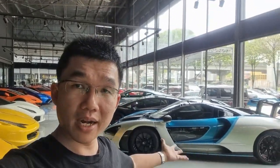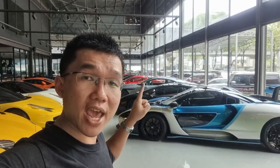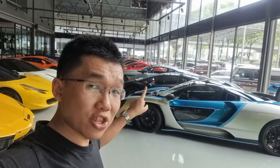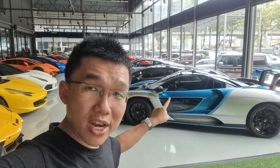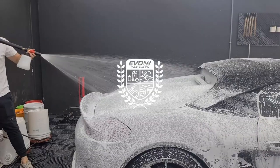Okay guys, so in today's video we are here to check out a very special car. This one is named after a very special person, and of course I am talking about the McLaren Senna. There are only 500 of these ever made, and this one is right here in the flesh in Malaysia.